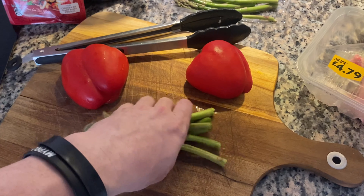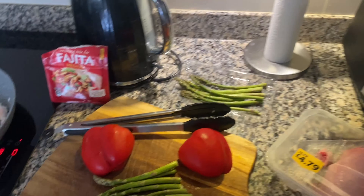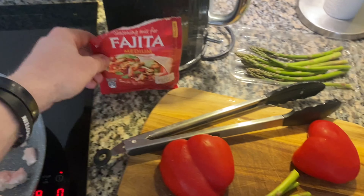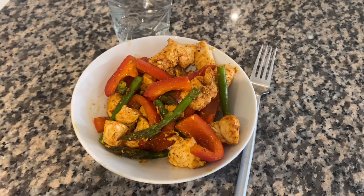On to the next meal — we are literally having one chicken breast, half a pack of asparagus with the ends cut off, half a bell pepper, and I'm going to top it with a little fajita seasoning. That is meal number two, plain and simple with a glass of water.